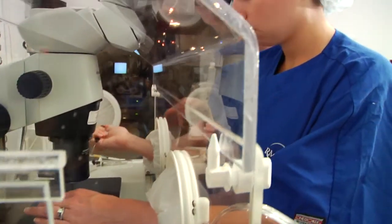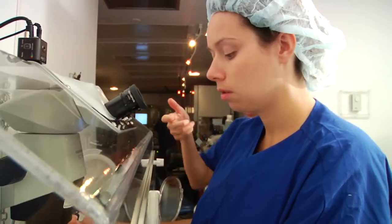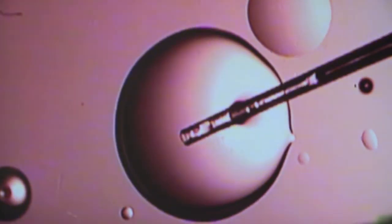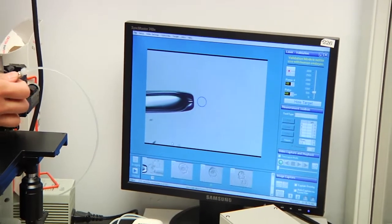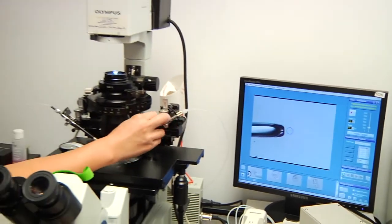The goal is really to have the same outcomes but do it more safely by having one baby at a time. We randomized the patients at the point where their embryos had reached the blastocyst stage, and most patients that started the study were able to reach that randomization stage.